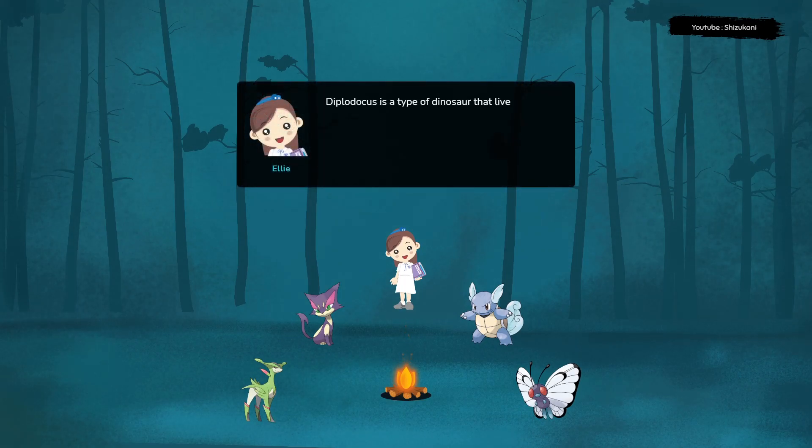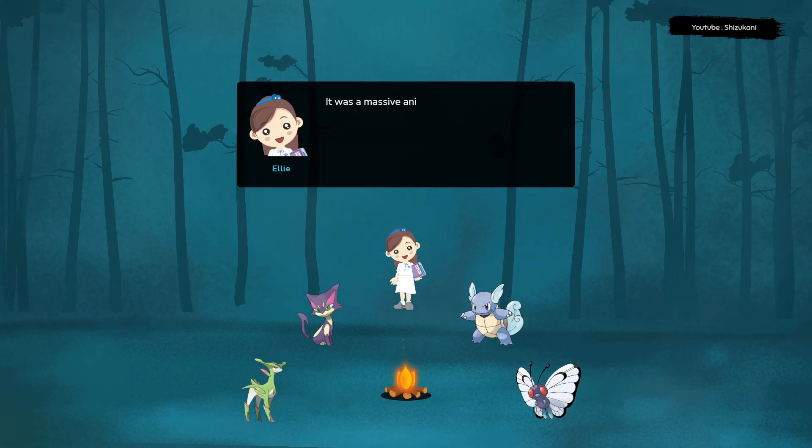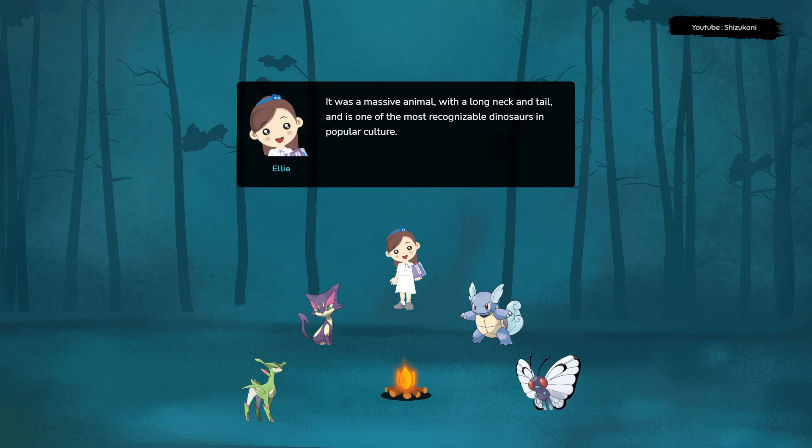Diplodocus is a type of dinosaur that lived during the late Jurassic period, approximately 154 to 150 million years ago. It was a massive animal with a long neck and tail, and is one of the most recognizable dinosaurs in popular culture.